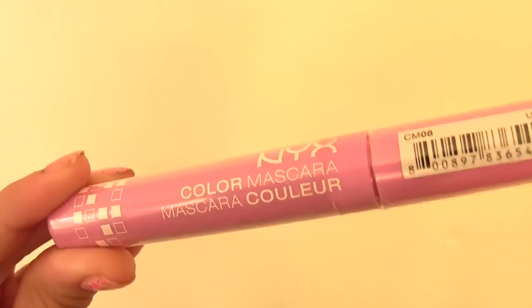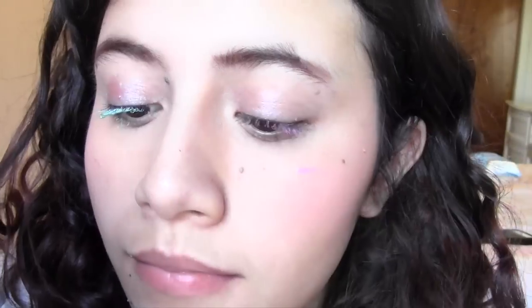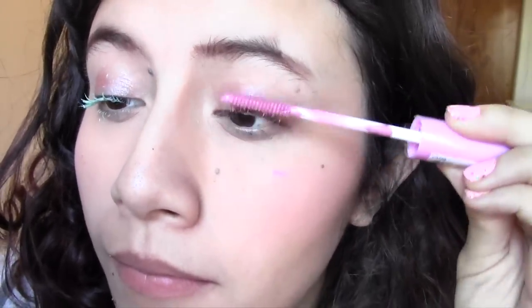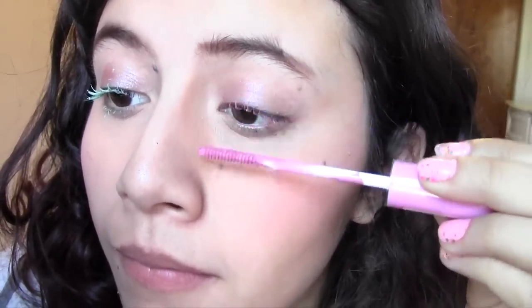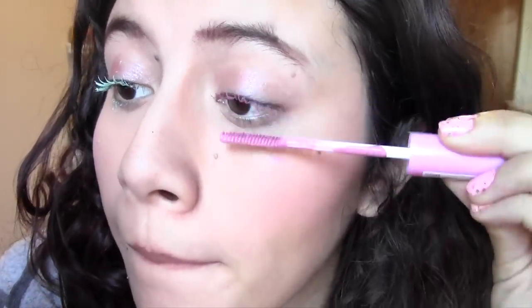Moving on to Pink Perfect. You can see it's not as pigmented as Mint Julep, but it's also quite nice for a subtle look. It's a baby pink and can have a tendency to make you look a little bit sick, but because this one's kind of a softer pink, it doesn't really do that, thankfully.